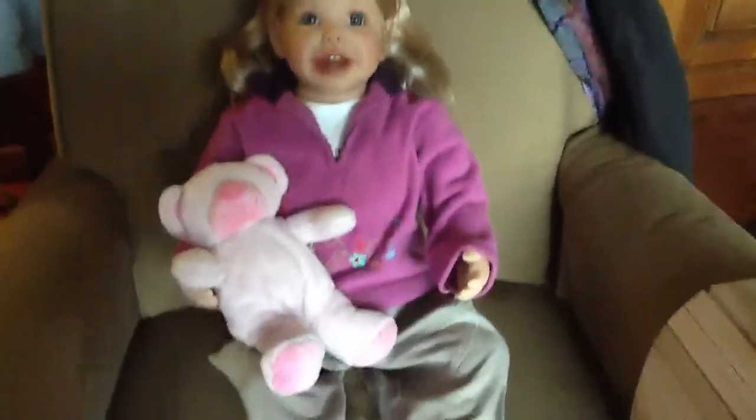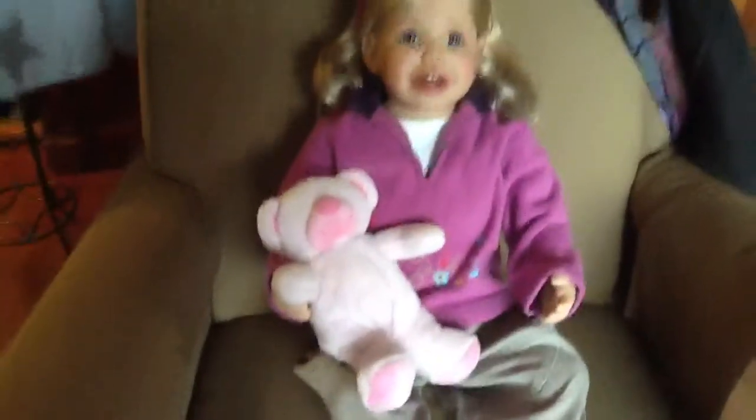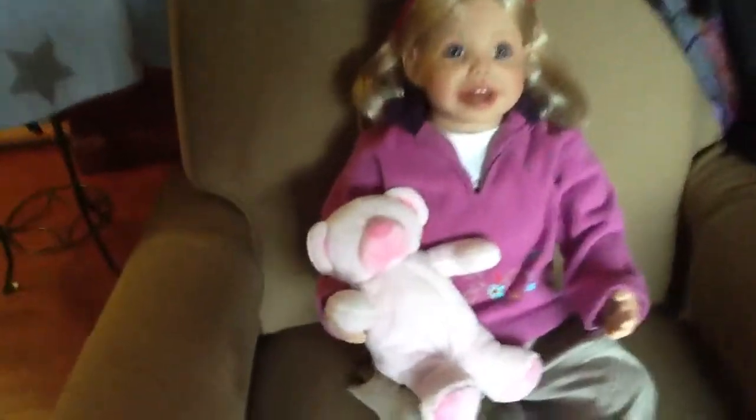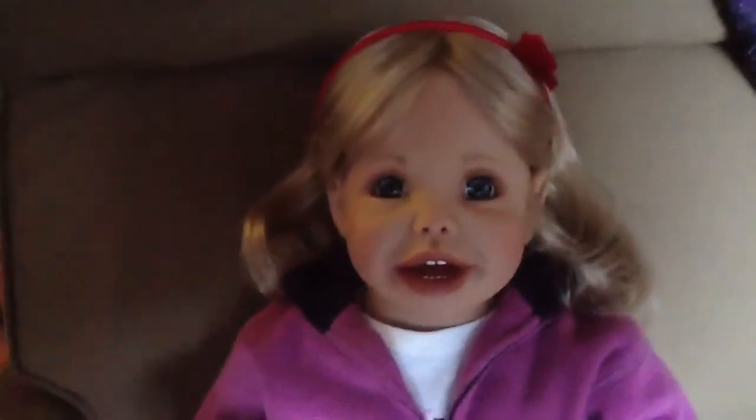She looks very cute in her new outfit as you can see. She is a very cute toddler and she has her bear with her. This is how she looks with a new diadem in red, because there is also red in her clothes. She has such a cute face.